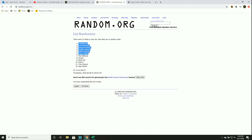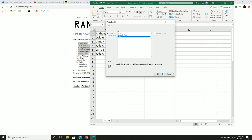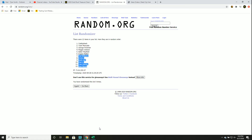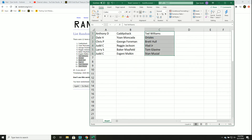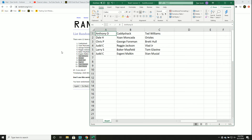One to six, seven to twelve. Anthony gets Caddyshack and Ted Williams. Dale gets Moncada and the Orioles. Chris gets George Foreman and Brett Hull. Judd gets Reggie Jackson and Vlad Jr. Larry gets Baker Mayfield and Tom Glavine. Judd also gets Evgeny Malkin and Stan Musial.